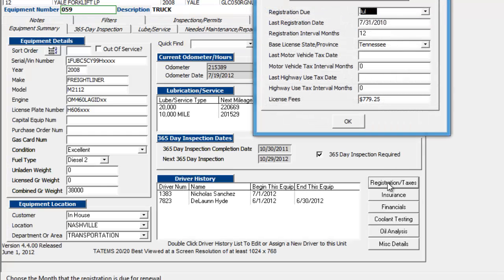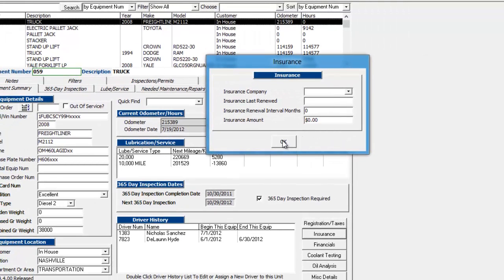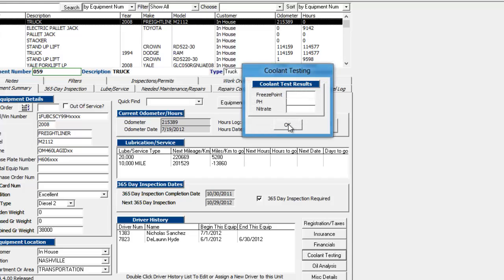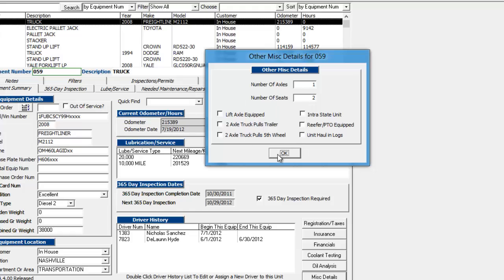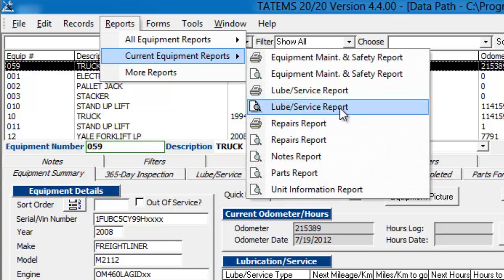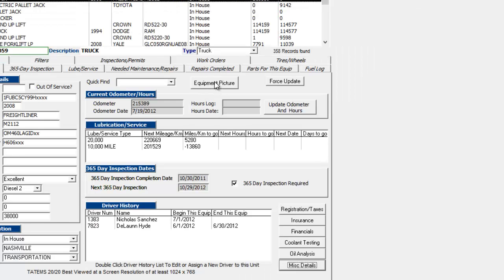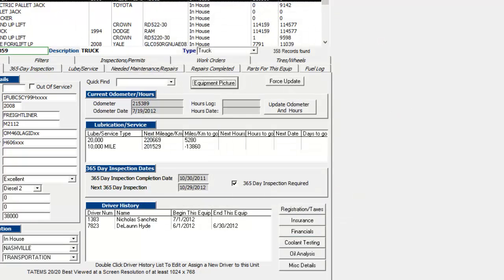And back over to the equipment summary screen, there's also the registration and taxes — it keeps track of when registrations are due and how much your license fees are. Same thing with insurance; you can keep track of insurance renewals and costs. And your other financial information about the vehicle. The coolant testing basically just gives you information on your last coolant testing. Same thing with oil analysis. And you have some other miscellaneous details about the equipment that can be printed out on the unit information report. Some state agencies want to see that information on the printout. If you go here to reports, current equipment reports, unit information report, you'll see that information there. And it'll also show up the picture of the vehicle if you've got a picture attached — you can add a picture of the equipment right here.